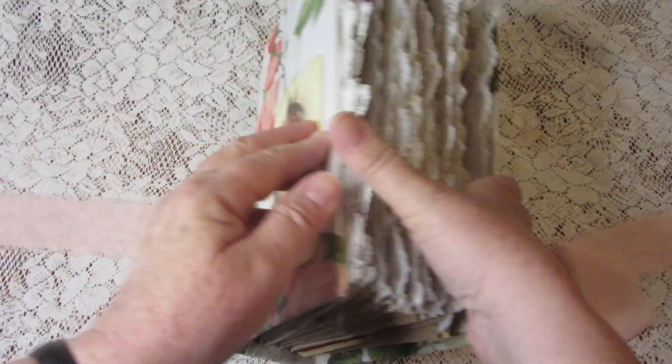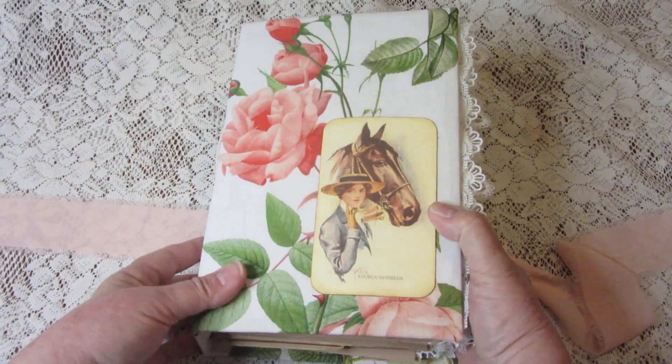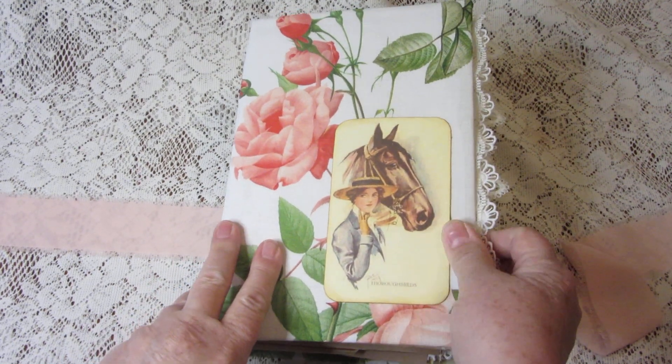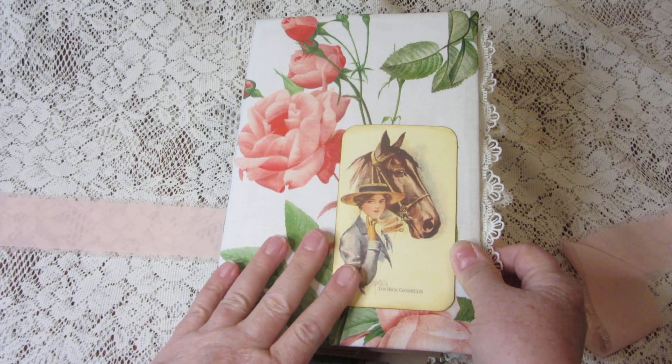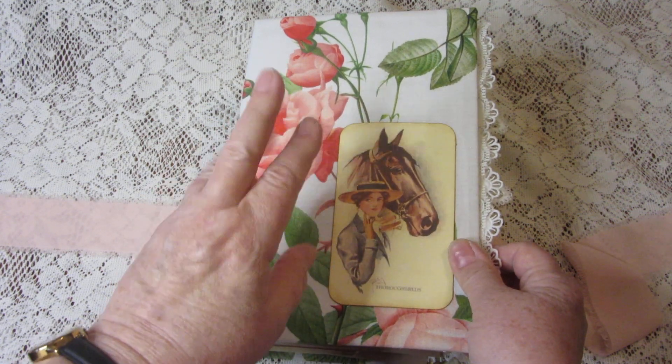And that brings us to the end of Derby Days. I hope you'll visit my shop, Treasure Journals on Etsy, and learn more about this. We'll see you next time — have a good day, bye bye!